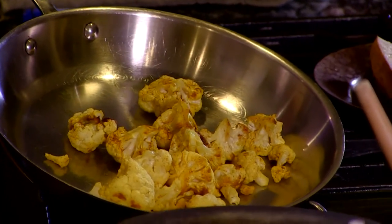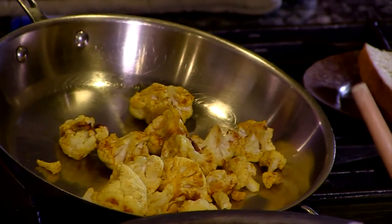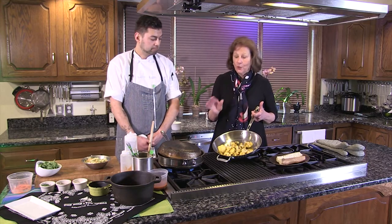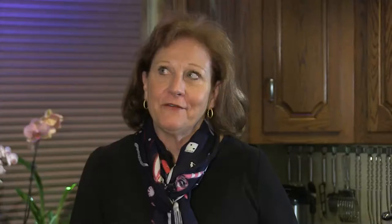We just tossed it in some curry powder with some oil, salt and pepper, and then roasted it off. And that turns it yellow. Because I had originally asked if he was using the cheddar cauliflower that's already yellow, and he said no, this has curry on it. So I'm going to pop this in the oven.